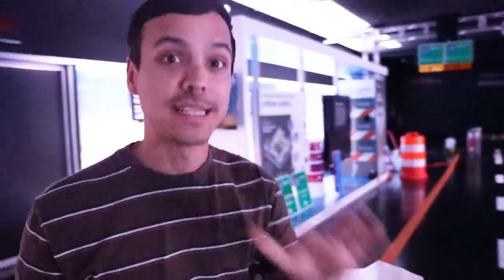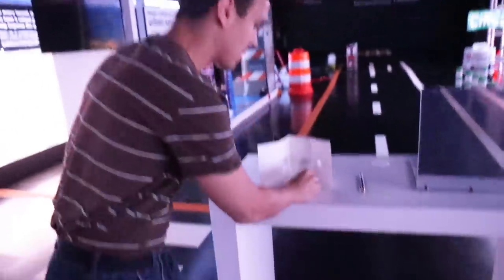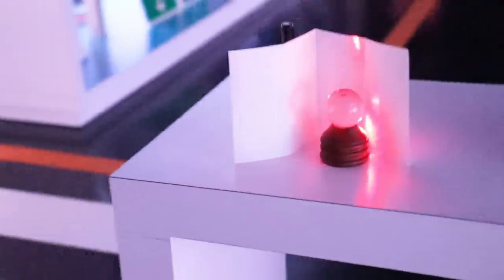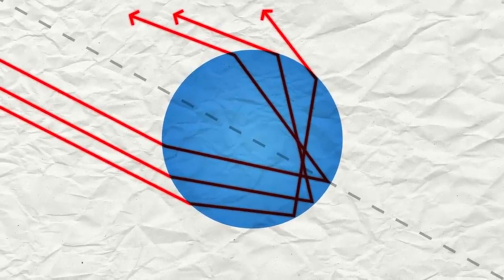3M came up with that solution many decades ago. They first used these glass beads. When light enters glass, it's a different refractive index, so it actually bends the light. If we put this down here with the white reflective surface behind it and shine this laser through it, you can see that laser comes back to me now. Instead of bouncing out the other direction, it's actually shooting back — a little faint, but still there.